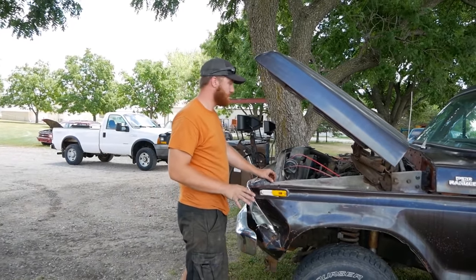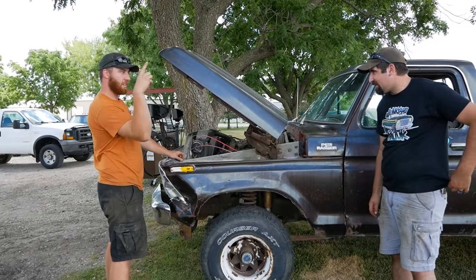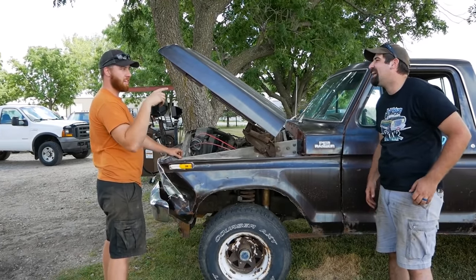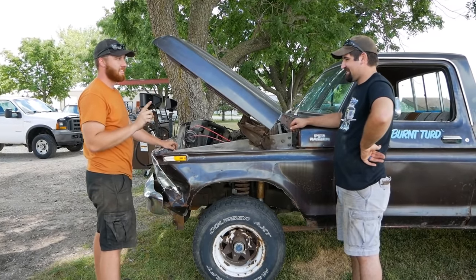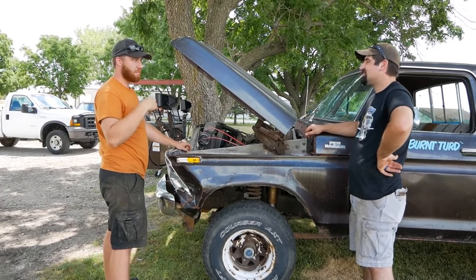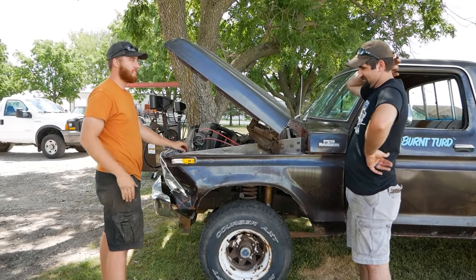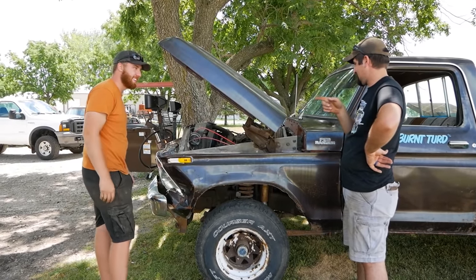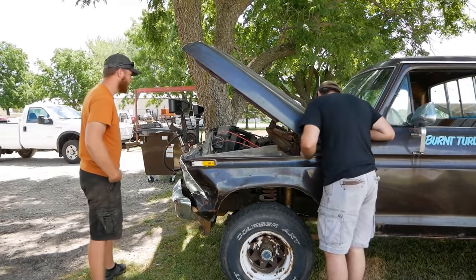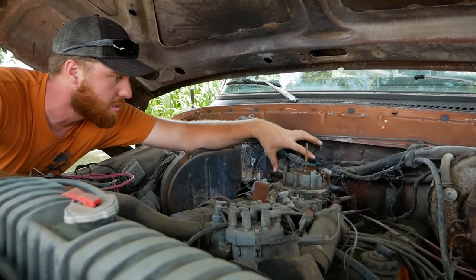Depending on how long that electric fuel pump was on there, the mechanical fuel pump is still hooked up and the hose is just sitting there open. I bet the electric fuel pump runs to one tank and was never set up to run both tanks. But the mechanical still runs off both or can pull from a different one. It was sitting there running one day and just started pumping fuel — and then caught on fire. Highly possible scenario.